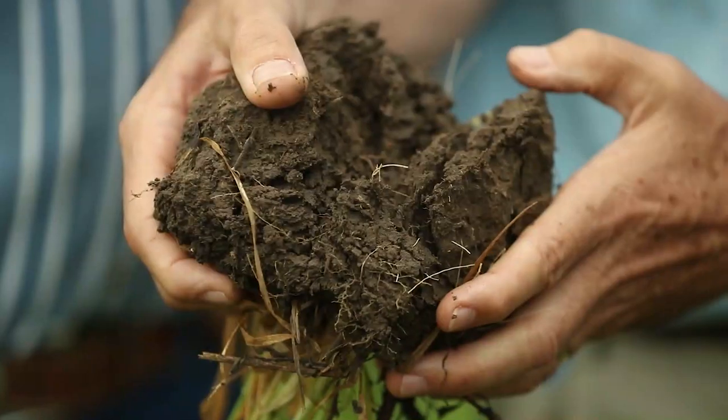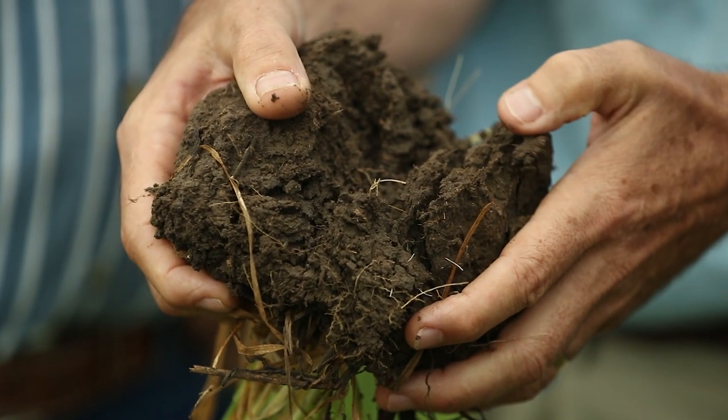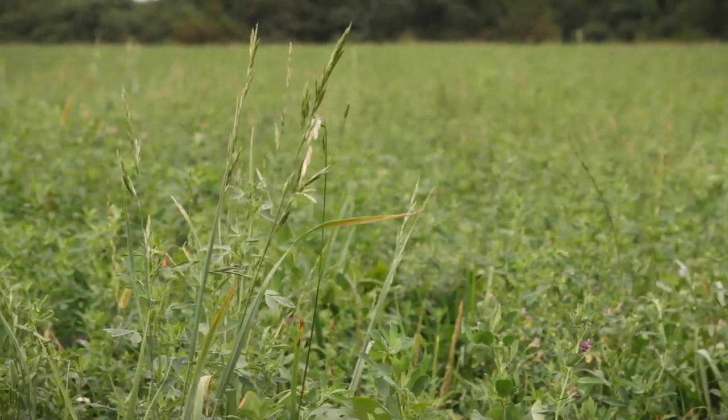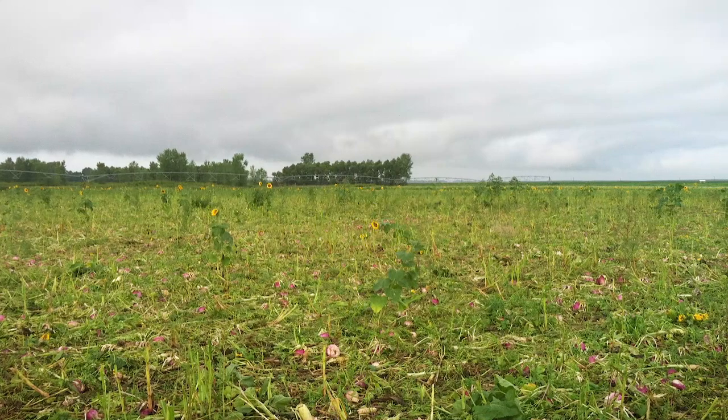We have proof of the benefits. A couple years ago after I'd listened to Gabe Brown speak, I said I'm going to try what he did and see if he knows what he's talking about. So we took a 45-acre field, took it out of crop production, planted it to a cover crop, and grazed it twice that year.